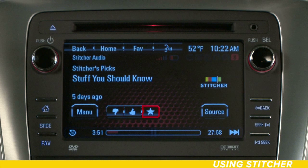Or, use the star to mark something as a favorite. Enjoy the incredible, vast world of internet radio right at your fingertips with IntelliLink. Have a great drive!